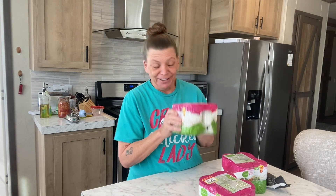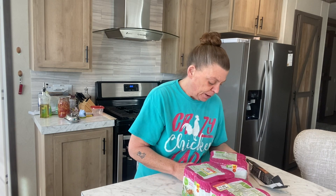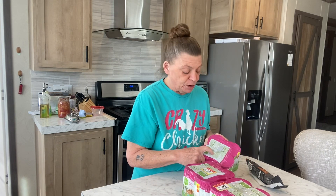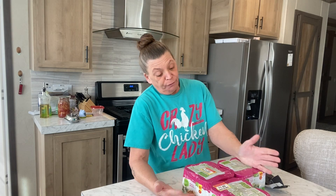They had three on the clearance rack and I got all three. I don't know why they were on clearance — they don't expire until December 24. I don't know if the price was getting ready to go up so they pulled these out to put the new stock in. Sometimes they do that, but for whatever reason I got a good deal.